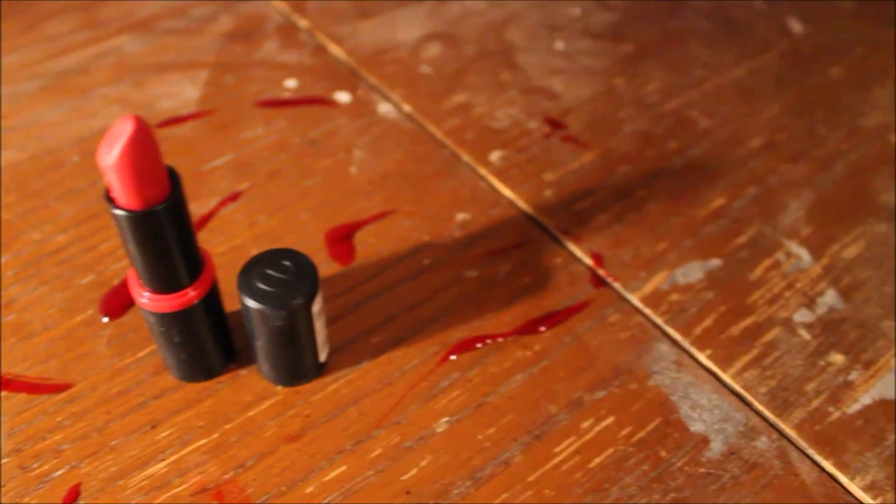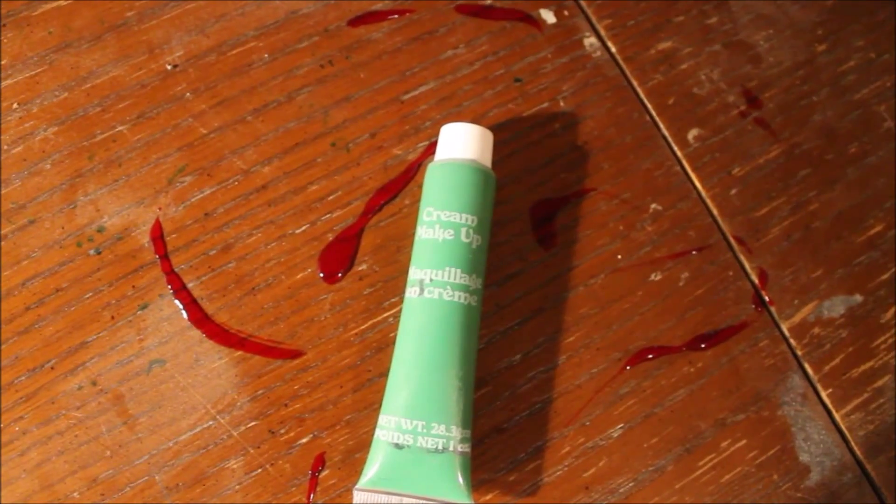Then going in with a red lipstick, I'm going to be applying this underneath my eyes and on top of my eyelids to make it look like my eyes have been seriously infected by a virus. Then going in with a green cream makeup on my cheekbones, contouring to give myself a deadly look. Following up with a matte brown eyeshadow, contouring my cheekbones and the rest of my face to make it look like I haven't eaten and my face has sunken in.